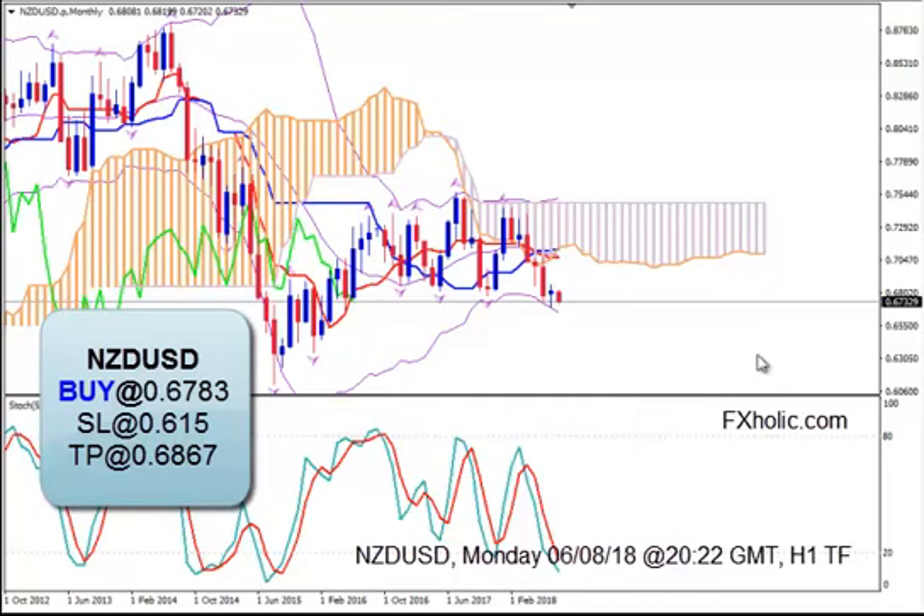This is NGTUSD and today it's Monday 6th of August 2018 and the time is 2022 GMT. I'm Sofia Stavropoulou and this is a video signal for my FX colleagues and Forex Signals app users.